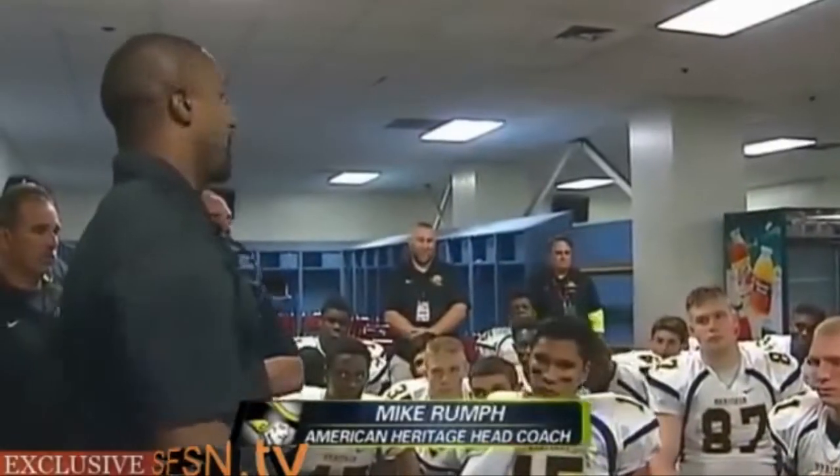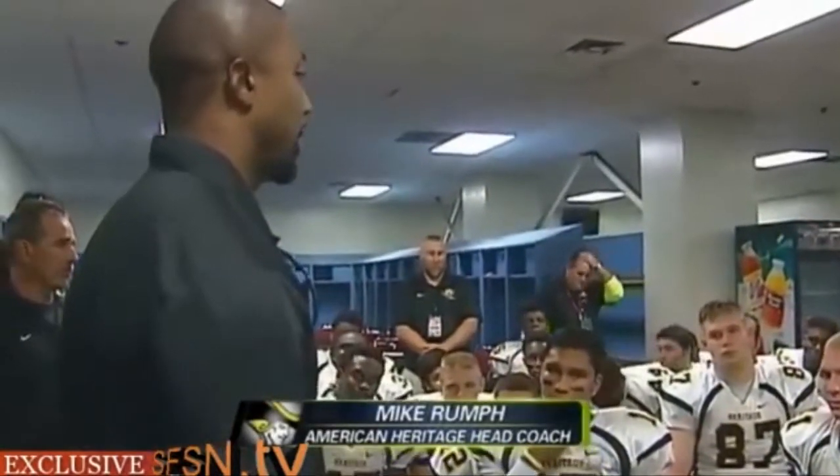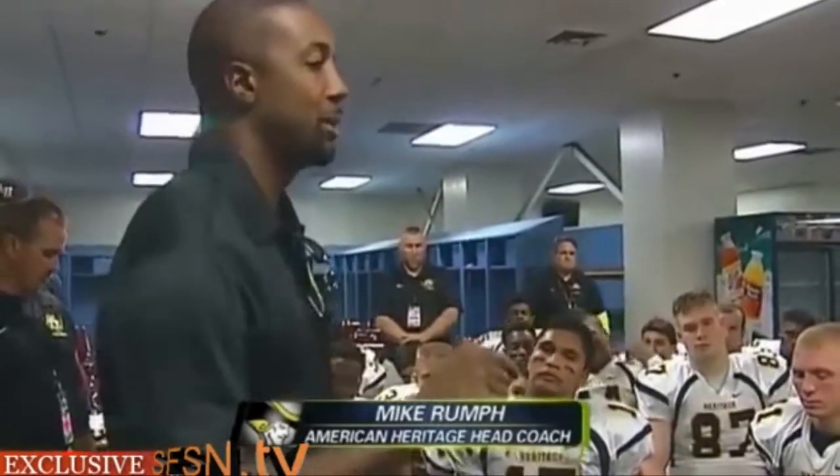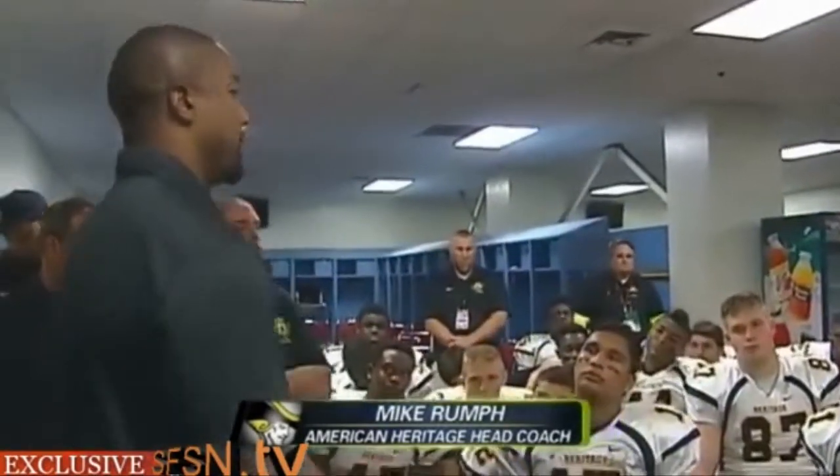That's how I turf out there. I feel at home. I ain't got too much more to say fellas. Enjoy it and dominate the game. Don't just play it, dominate it.